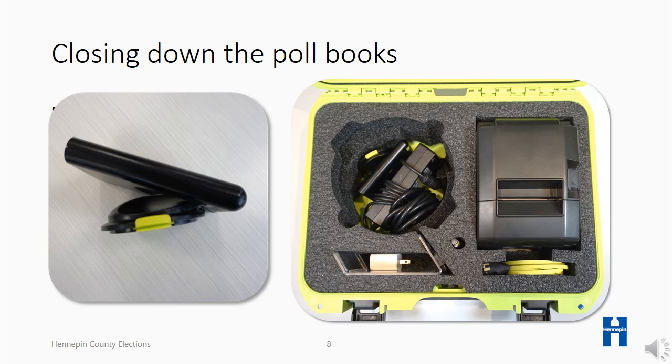Following the steps in your guide, gently place each item into its designated space in the green poll book case, including the stylus, charging cord, and charging block. The poll book can be secured with Velcro straps into the roof of the green case. Once again, verify that the numbers on the poll book case, poll book, and printer match.